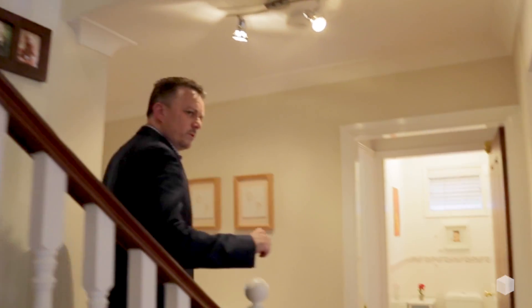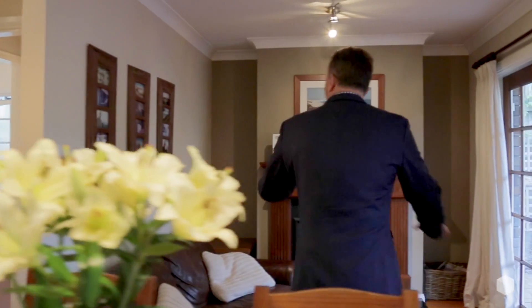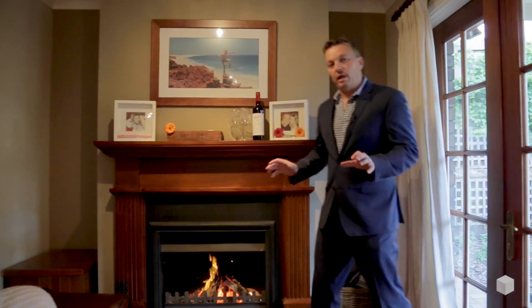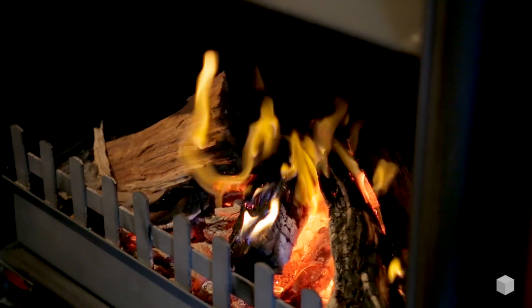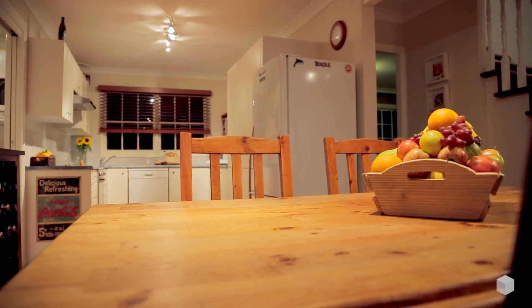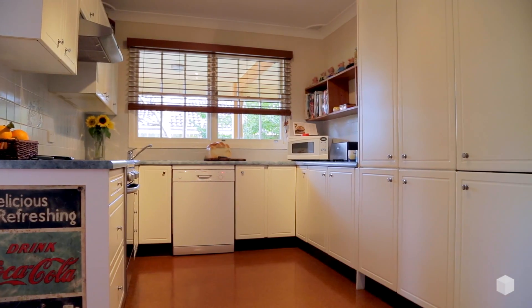It gets nice and cozy and warm as you walk down the stairs, and here's the reason why — what a beautiful feature, this open fireplace with a gorgeous timber hearth. What a beautiful place to drink some red wine on a cold winter's night. The sophisticated styling of this home is extended throughout, and your family is going to fall in love with this open plan living space that runs the breadth of the rear of the home.